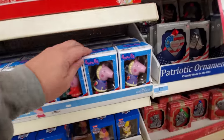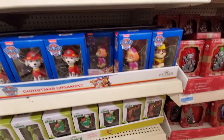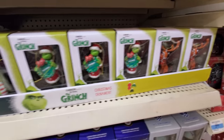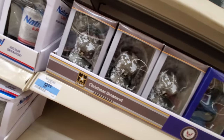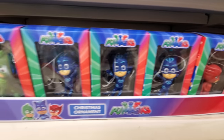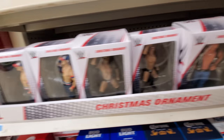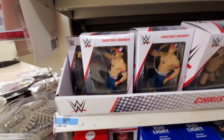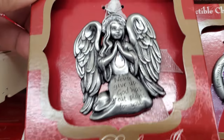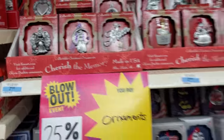Some pretty good ornaments. Look, we got Peppa Pig. Paw Patrol. The Grinch. Here's some military ornaments. PJ Masks. And here's WWF or WWE, whatever it is. Never give up. God has great plans for you — that's what I'm talking about, baby.